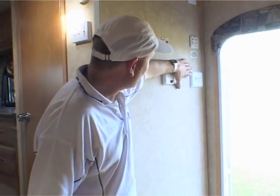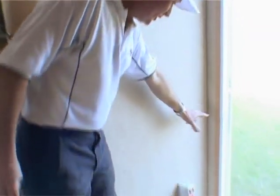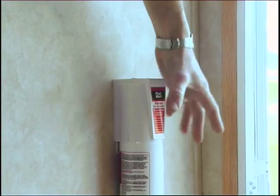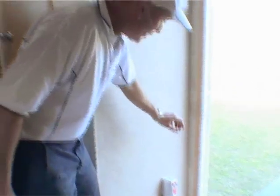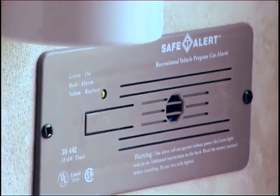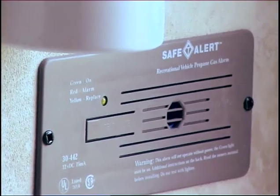Coming down the wall, you'll find three light switches, and then further down the fire extinguisher. Next to it is a gas detector. In America it's compulsory for fifth wheelers to have a gas detector. It's similar to a smoke detector — which the fifth wheeler also has — and it lets off a high-pitched squeal if there's a gas leak. A really handy safety device.